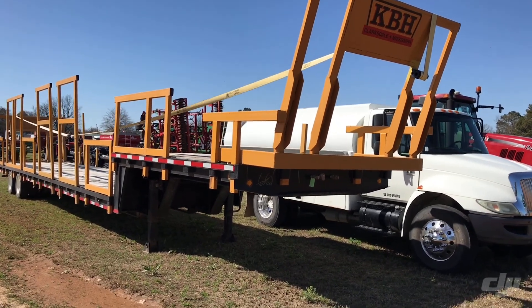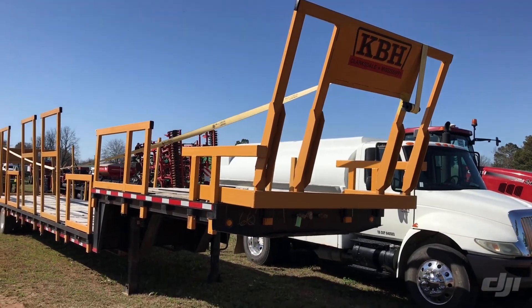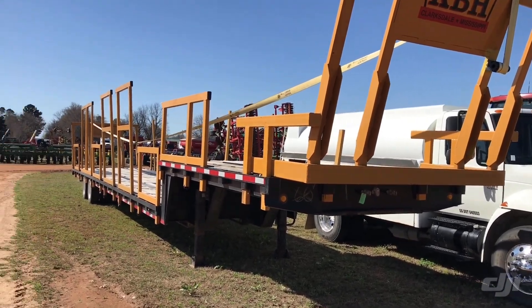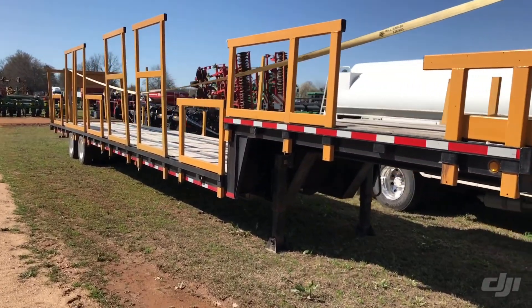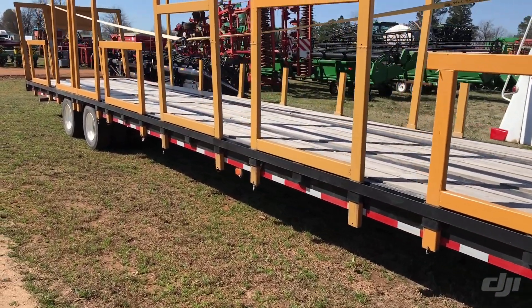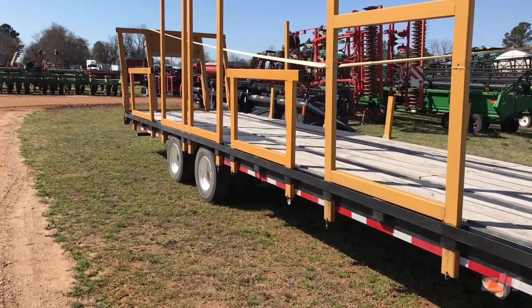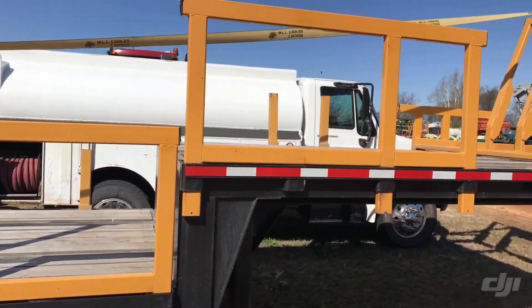All right guys, here we are on line three at the Kennett auction. This KVH trailer right here is a 2020 model. A guy from over around Piggott brought it over here. This thing's probably got less than 50,000 miles on it — it's like new. The tires are all like new on it. It's a good looking KVH trailer, real good looking.